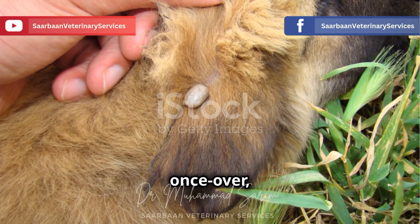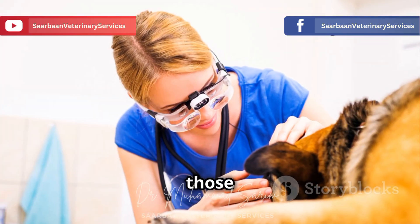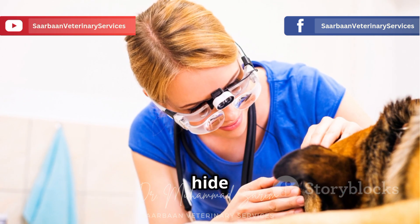After every walk or outdoor adventure, give your dog a thorough once-over, feeling for any bumps or lumps that could be a lurking tick. Pay close attention to those warm, hidden spots like the ears, armpits, groin, and between the toes — ticks love to hide in these areas.